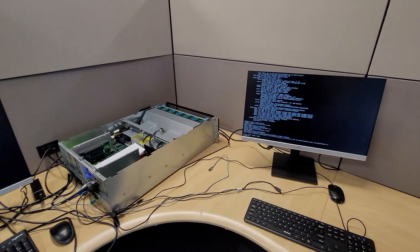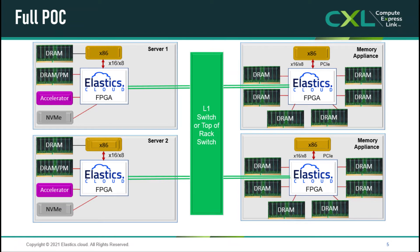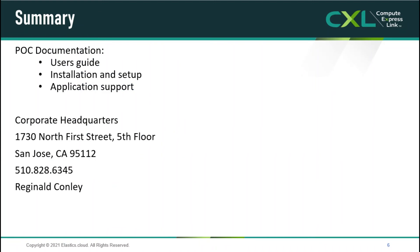This is a first look at what can be done with Elastics.Cloud technology. Moving forward, we will implement additional functionality that will allow processors, accelerators, memory, storage, and networking components to leverage Elastics.Cloud technology to right-size resources to match emerging workload requirements easily with high-performance, low-latency connectivity. Please contact us for additional detailed information and to learn more about what Elastics.Cloud is doing to disrupt disaggregated composable architectures.